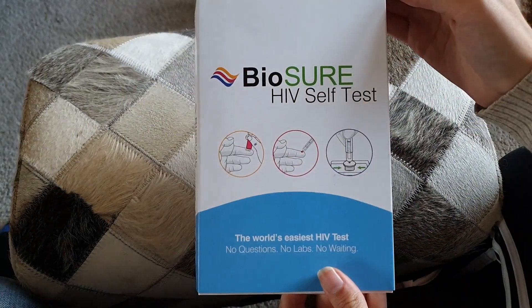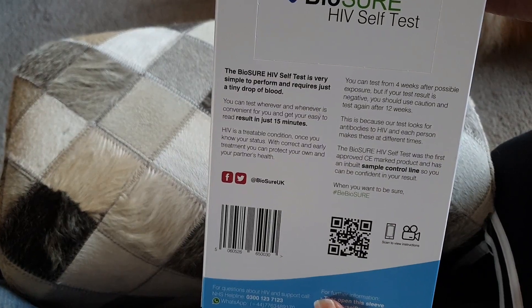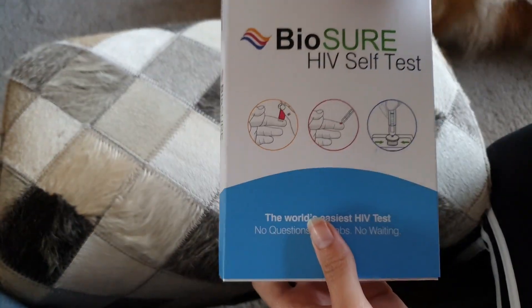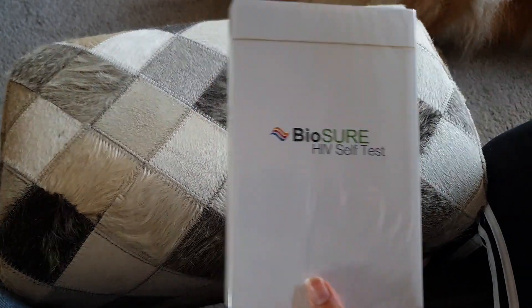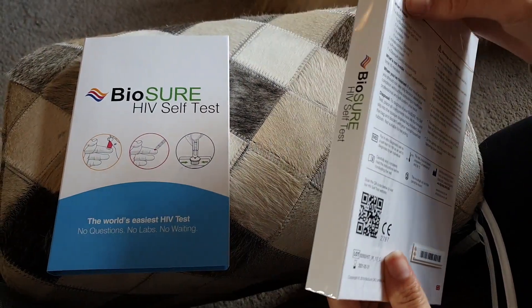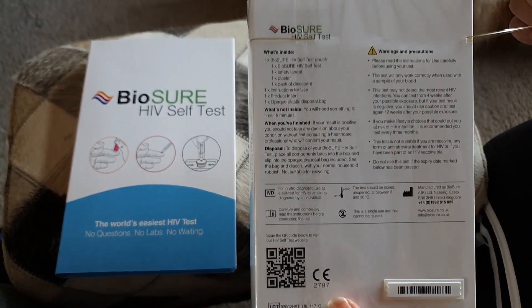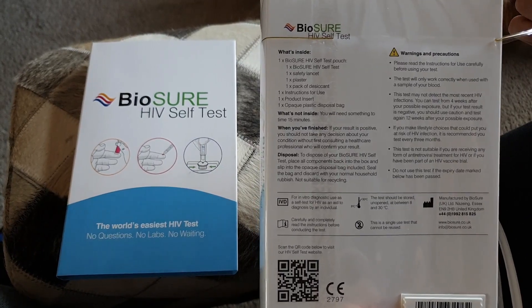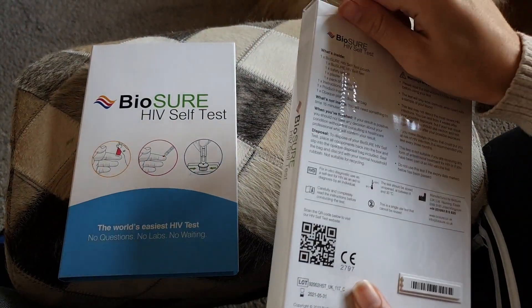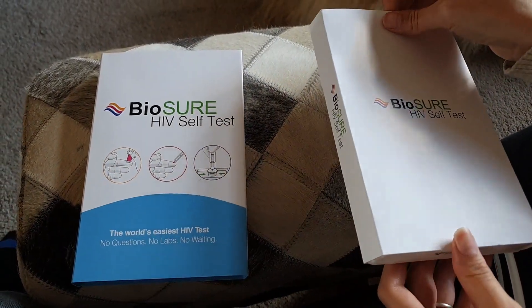This is the Biosha self HIV test that we did buy from Boots — it was £30 and we collected it from the store. On the back it says you get results within 15 minutes, so it's really quick and simple to use. The good thing is you don't have to send it off to any labs — you just get the results there and then. The back also tells you what's included and what's not included, like the 15-minute timer, and it tells you about disposal — you get a bag to put all the kit in, including the needle, so you can dispose of it safely.